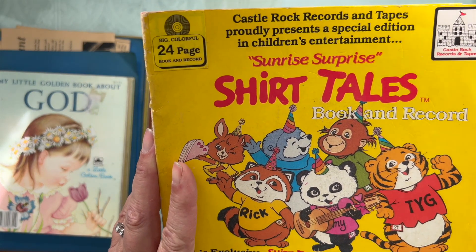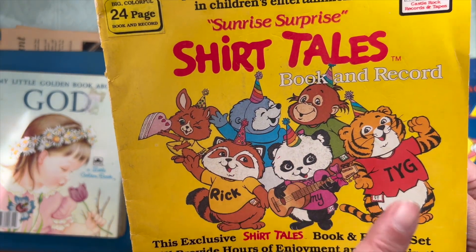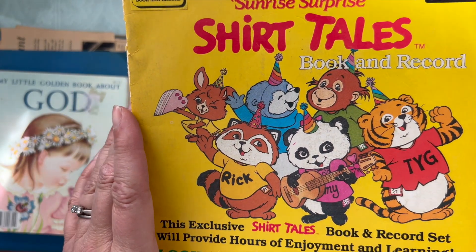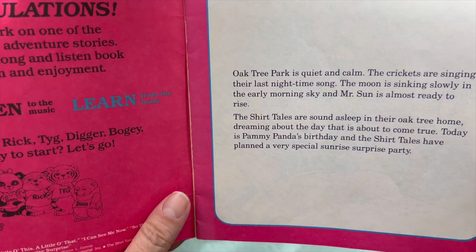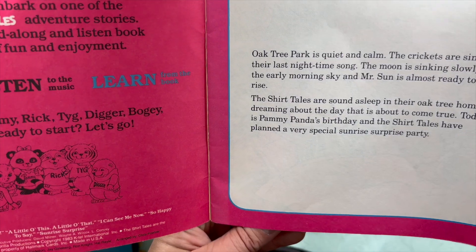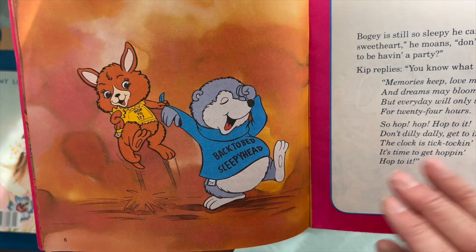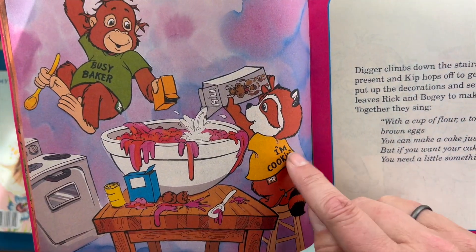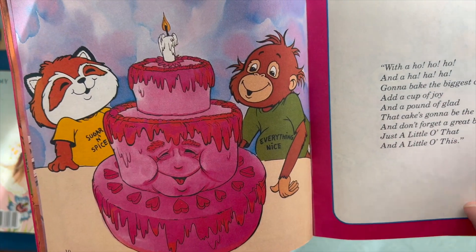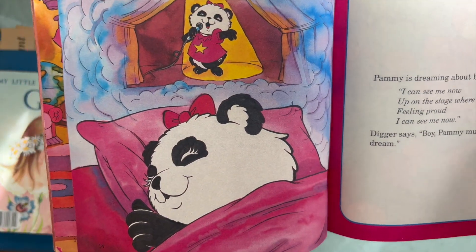And then the Sunrise Surprise Shirt Tales book and record. I had these guys on a lot of my folders and binders, and I just thought they were the cutest things in junior high. This one is from 1983, which would have been my freshman year of high school. But they're so cute — they all wore little t-shirts with sayings on them. Even the birthday cake is happy, or Valentine cake.